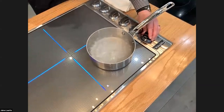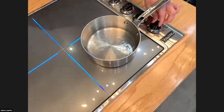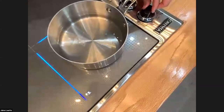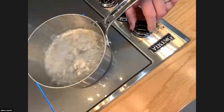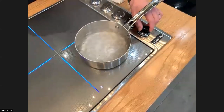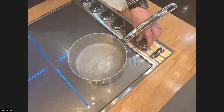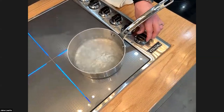As Jamie turns it down to simmer, notice how quickly it reacts. This is what people love about induction — it is as close to gas as you can get because of that wonderful control. And if I put pasta in and need to turn it back up to a rolling boil faster, it responds immediately. Jamie, the worst thing to do with pasta is not bring it back up to a rolling boil — that's correct.